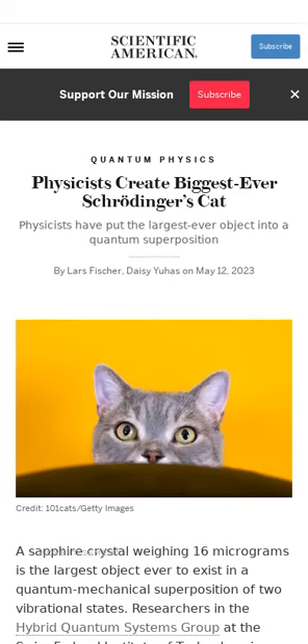Scientists at the Swiss Federal Institute of Technology in Zurich have created a sapphire crystal that exists in a quantum-mechanical superposition of two vibrational states. The 16-microgram crystal is the largest object ever to exist in the state of quantum superposition. Larger objects do not follow quantum mechanics, even though they are composed of particles that obey its rules. Finding larger quantum superposition states is a way for scientists to stretch the limit of observed quantum mechanical objects.